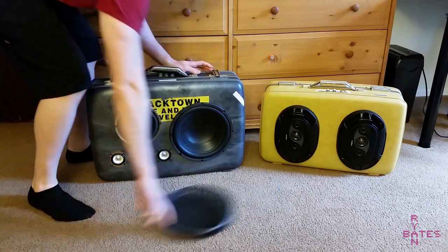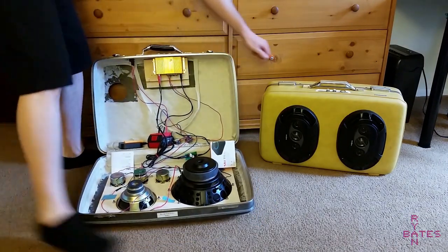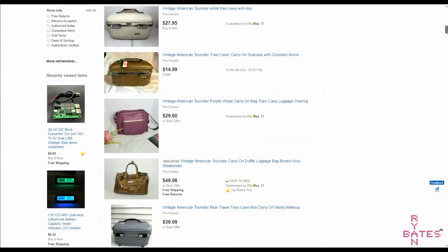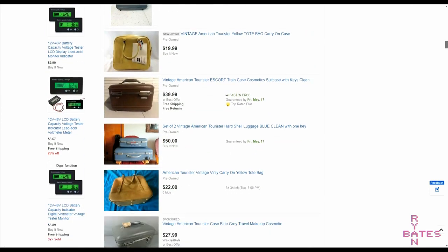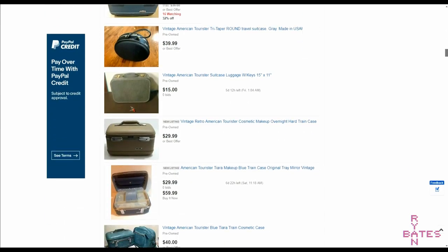Both of these builds, and I suspect any version you attempt, have one thing in common: a hard shell type suitcase. I found these American Tourister suitcases at flea markets and thrift stores. They're somewhat uncommon in the thrifting scene and it took a few stores to locate. Five dollars seems to be a fair price, and that's what each one of these cost.